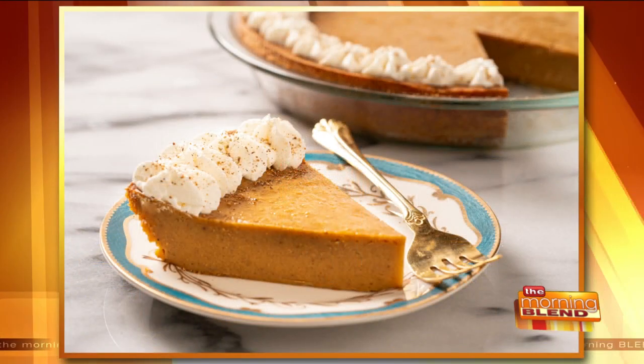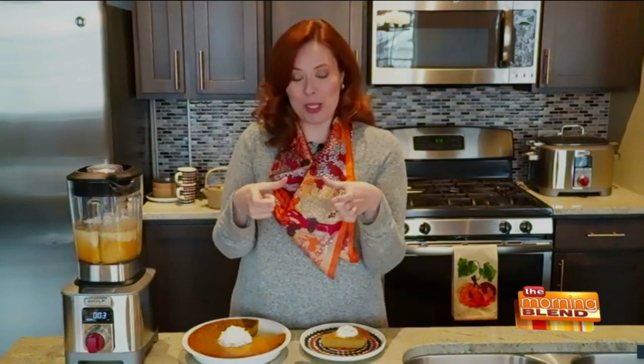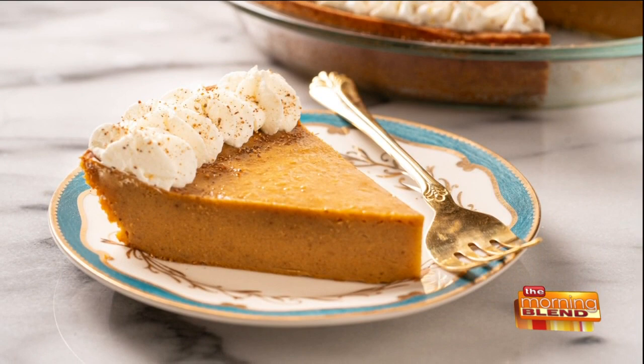Once it's all blended, you have two choices. First option: pour it into a traditional nine-inch pie plate, bake it off in the oven, and you have a crustless pumpkin pie. Or, take that same mix and turn it into pumpkin pie cupcakes — pour it into lined muffin tins. Top it all off with some whipped cream, dust it with nutmeg, add candy pecans or pumpkin seeds, and you're done.